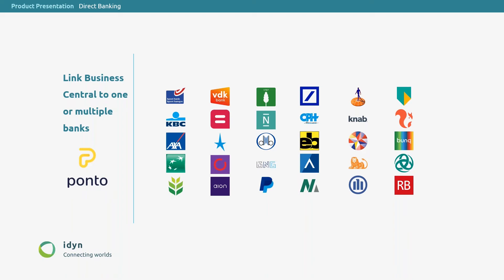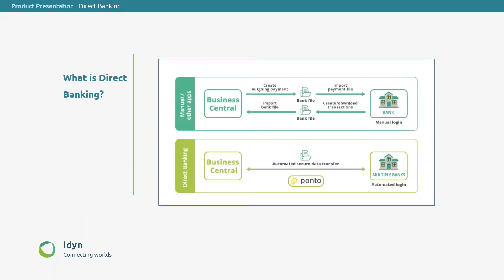Ponto is our service provider. We have covered many banks with Ponto. If your customer has one of those banks, we can work with the Direct Banking solution and integrate the banks directly in Business Central. If you look at the traditional flow: if you want to have your bank transactions in Business Central, you go to Internet Banking, you download your transaction file, you upload it in Business Central, and then you process the data. The same for payments — you prepare the payments in Business Central, you create a payment file, you upload that in Internet Banking, and then you process the file and authorize the payment there.